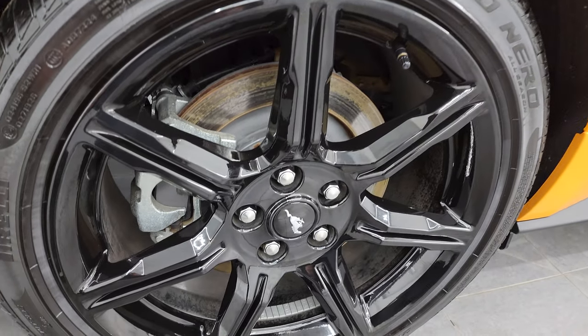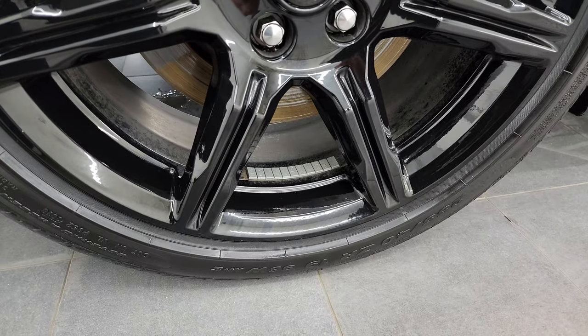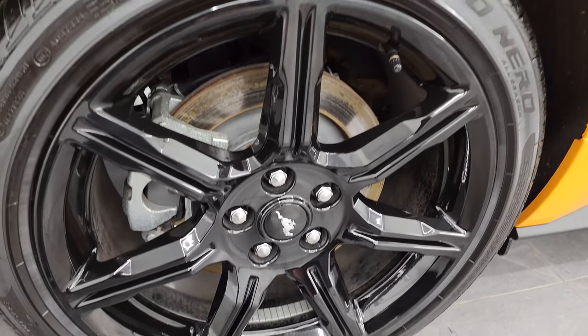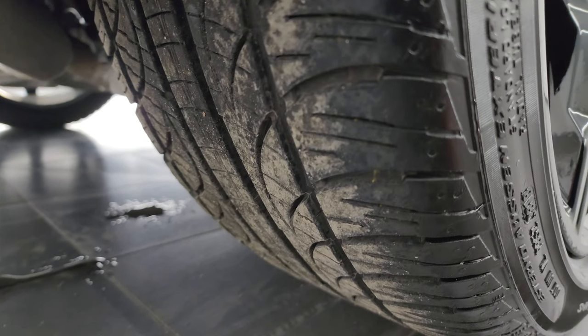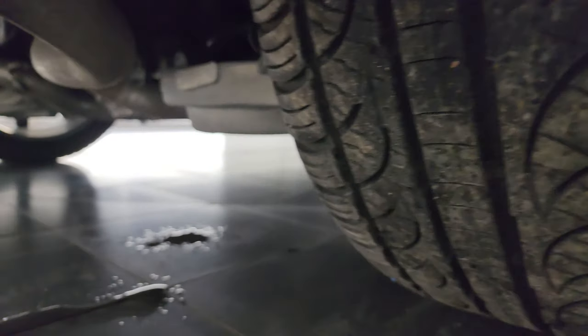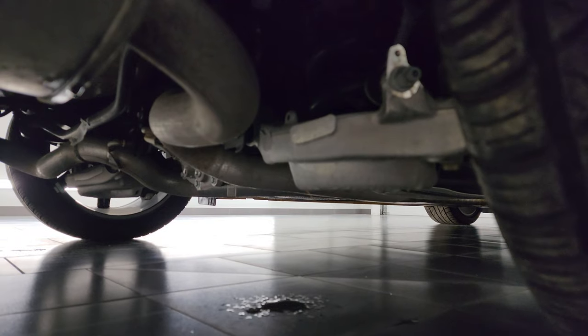If this video helps you make that buying decision, let your salesman know that you saw the video. The rear wheels are in excellent condition as well, and the back tires have just as much tread as the front tires. Can't really see much underneath but it's pretty clean.